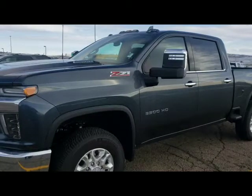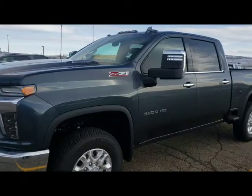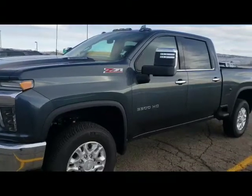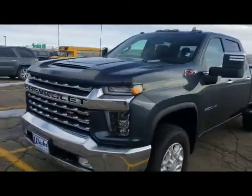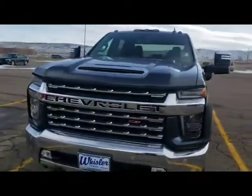Hi, this is Ron from Muscle Chevrolet. Candace asked me to make a video of this 2020 Chevy 1-ton diesel. It'll be a quick walk around. Hopefully the wind isn't too bad.